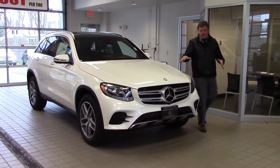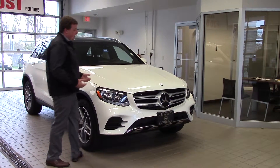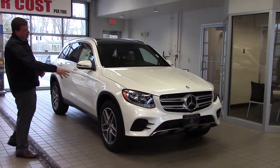Alright Paul, here we are with the GLC 300. You notice that it's dramatically different than its predecessor, the GLK 350 which came before it. You notice that it's got the much more sculpted look to it. This one of course has the sport package so you get a little bit more aggressive grill.